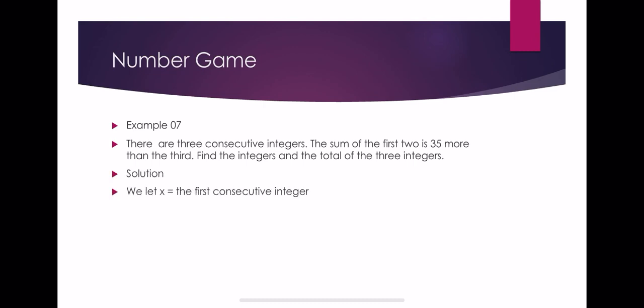For the solution, we let x equal the first consecutive integer, x plus 1 equal the second consecutive integer, and x plus 2 equal the third consecutive integer.